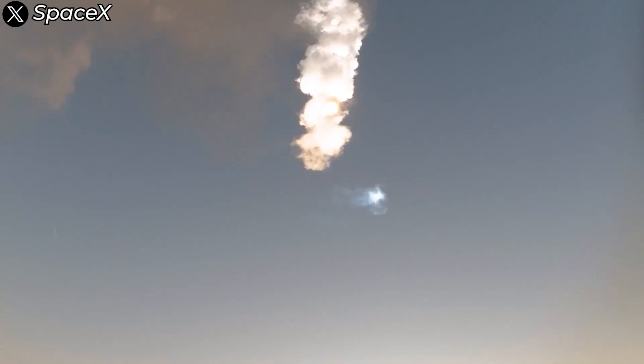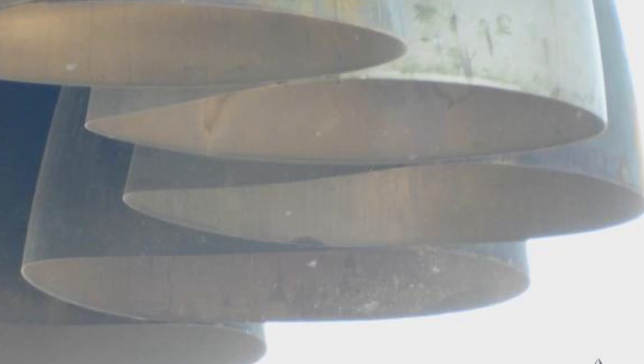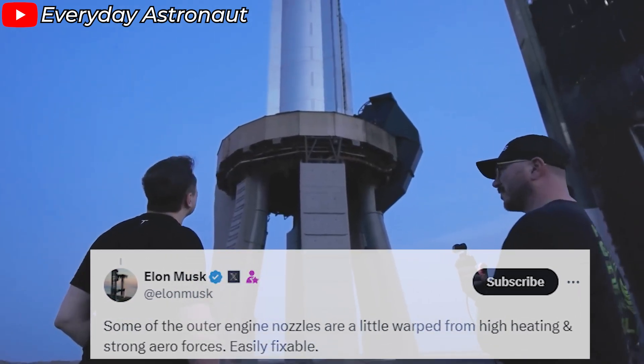In some camera angles, you can actually see pressure waves right above the launch tower. At this point, the Super Heavy booster is still incredibly heavy, weighing around 240 tons. The combination of these factors creates such an extreme environment that it actually causes some deformation to the engine nozzles. Elon Musk even shared on X: "A few outer engine nozzles are warped from heating and some other minor issues, but these are easily addressed."